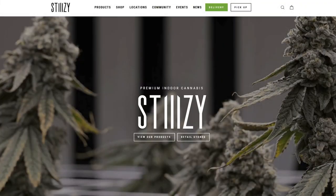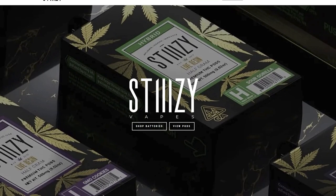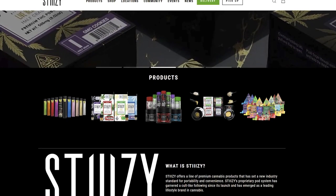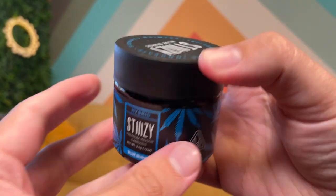Moving on to our number four pick — it should surprise no one that we're going to be talking about Steezy. This is one of the fastest growing brands in California. We remember a time before Steezy, and now it seems like they are everywhere in every shop. Which is not a bad thing because they are really good quality. For this roundup, we have picked up Blue Burst, which is a hybrid. It is super fruity — that sugary, sweet, really bright kind of smell.